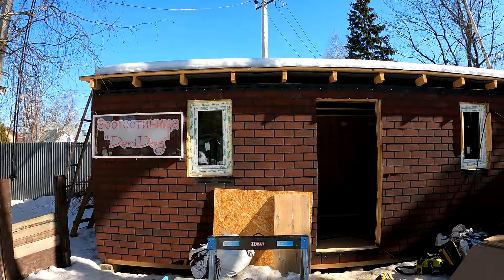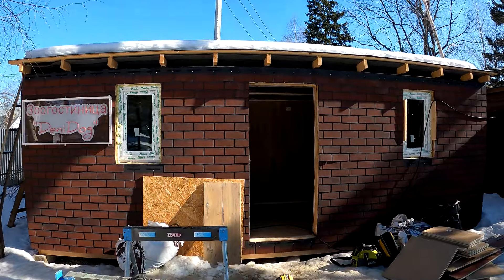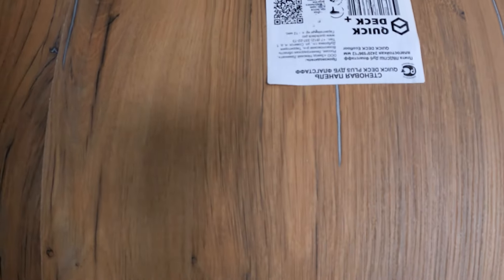It is winter — it's very nice to have a home office. Now I will tell you about the next product. It looks like a Quick Deck Plus panel system.